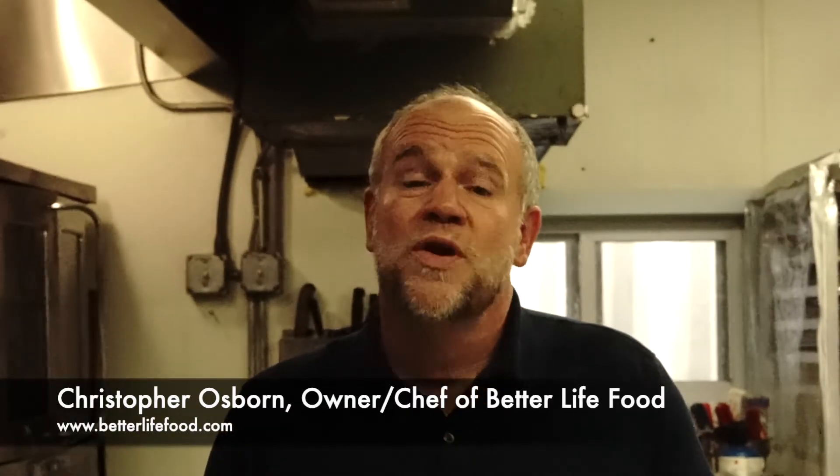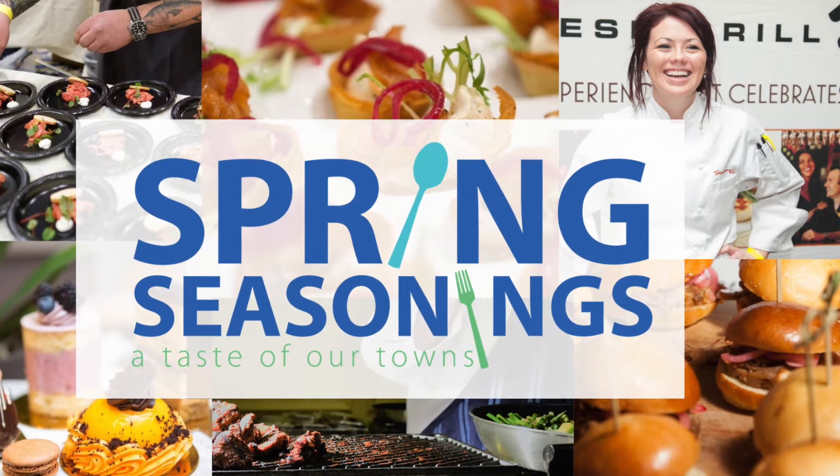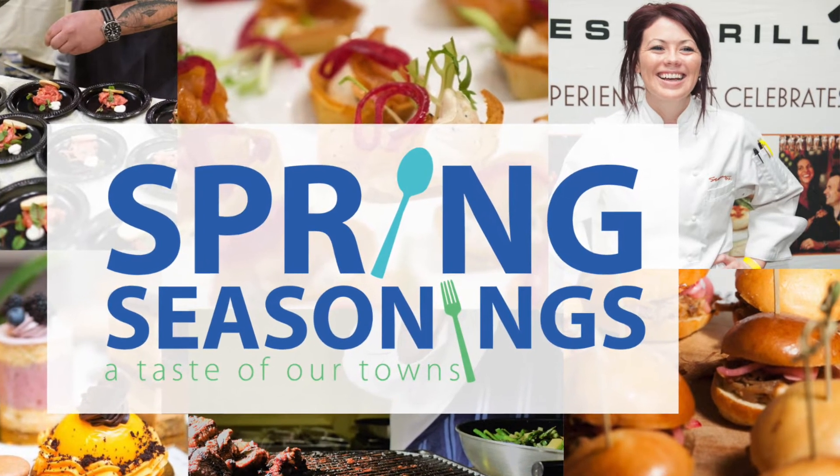Hi, I'm Chris Osborne, owner of Better Life Food. We're a catering and spice company located here in Nonantum. I've been a member of the Newton Needham Chamber of Commerce for over 30 years. I helped create Spring Seasonings almost 25 years ago. Spring Seasonings is an annual event that highlights the food and beverage establishments within the chamber.